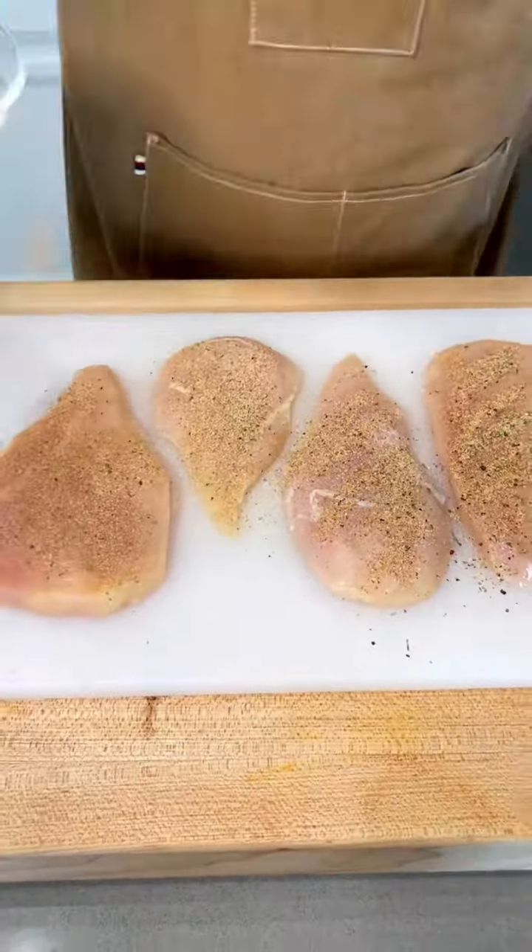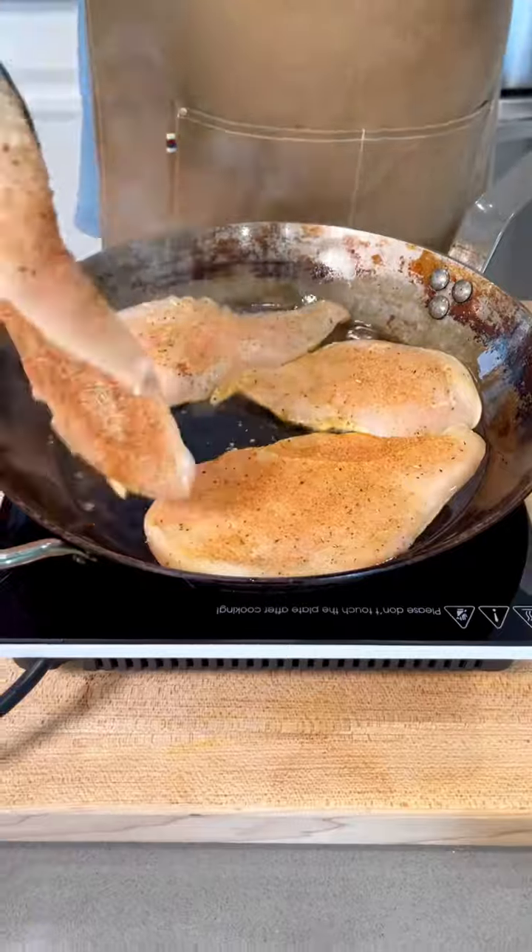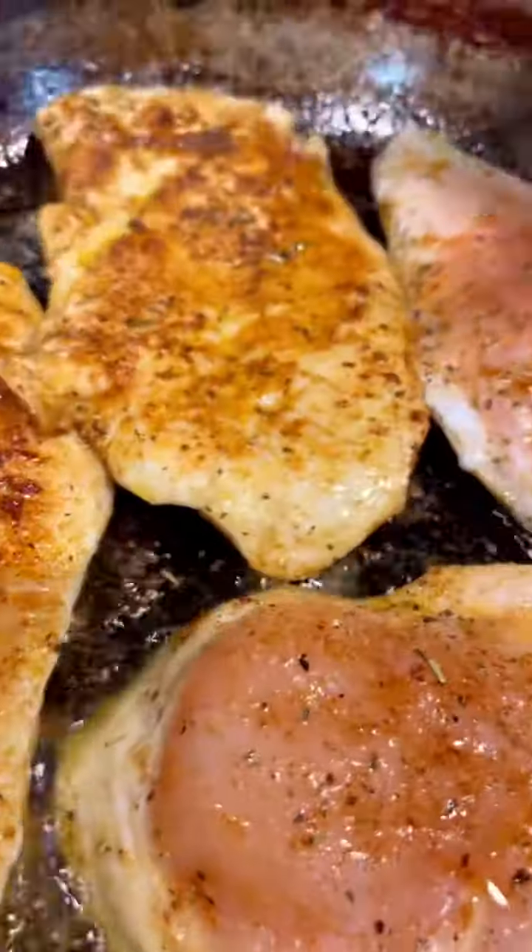Generously season some thin sliced or pounded chicken breasts and give them a really good hard sear. That golden brown crust will lock in the juices.